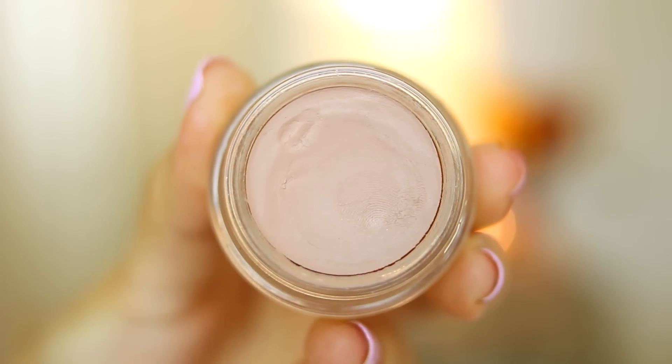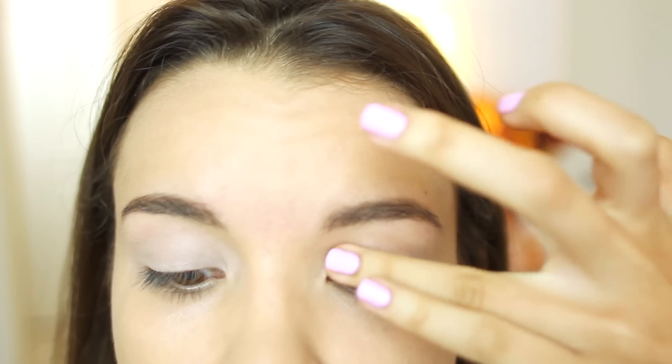And then as always, I'm using my NARS eyeshadow primer as a base because I have super oily eyelids. And then on top of that, I'm using MAC's Painterly Paint Pot. This is just going to be a nice base for the eyeshadows that we put over the top.